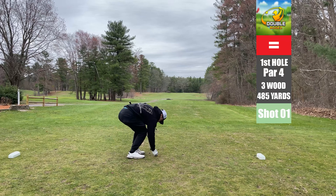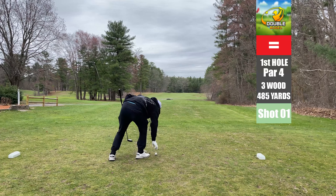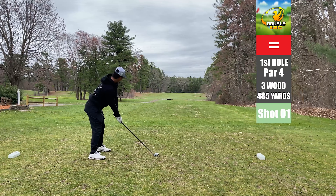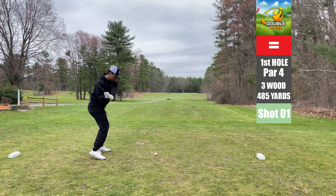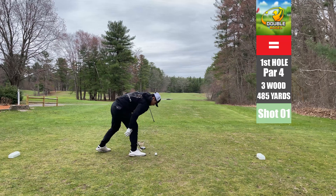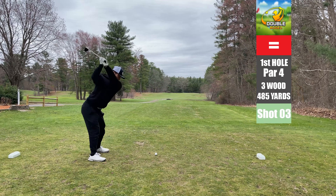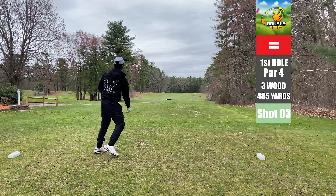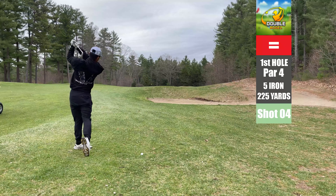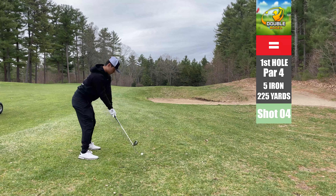We're rocking the black on black today — black joggers, black sweatshirt. I always like being able to go to a golf course and dress comfortably. We're still using two golf gloves, one on my right hand as well, because I keep running into this issue with my right middle finger getting cut open. I end up ditching it because I lose it on a hole, but for the first few holes we're still rocking it because we have a golf injury — who would have thought?